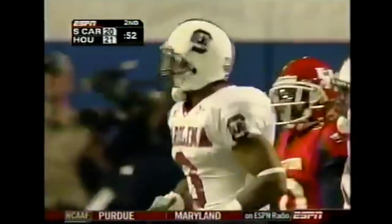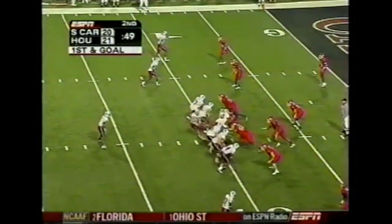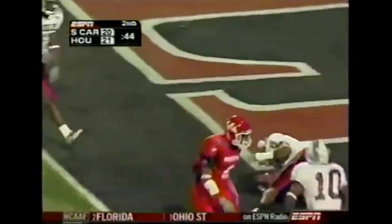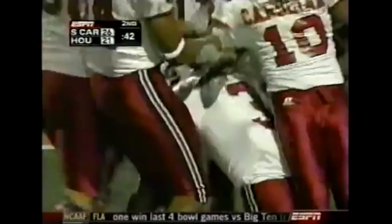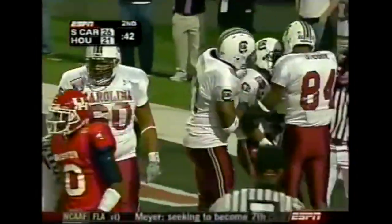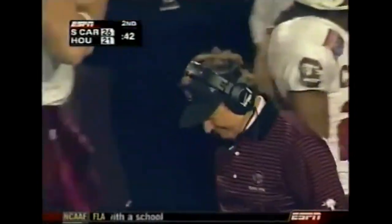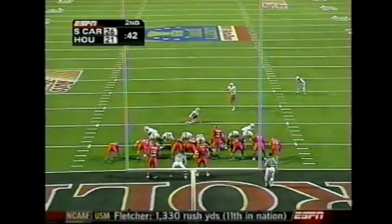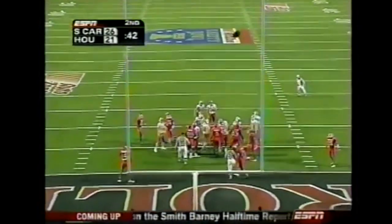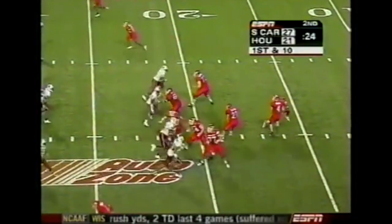First and goal for the Gamecocks. Here comes the blitz — it's a handoff instead to Boyd at the 5. Touchdown. Corey Boyd weaves his way up the middle and the Gamecocks take the lead back — a nine-yard touchdown run with 42 seconds to go in the half. Suckup, who had missed an extra point earlier, nails it right down the middle. It's a six-point lead for South Carolina.